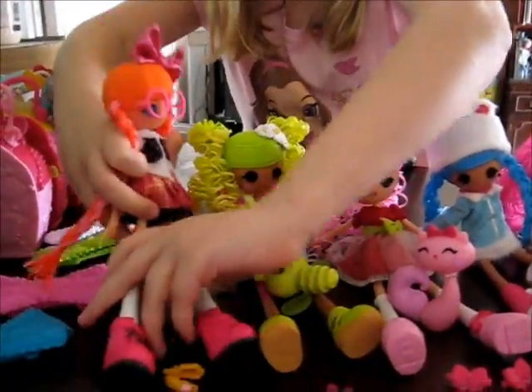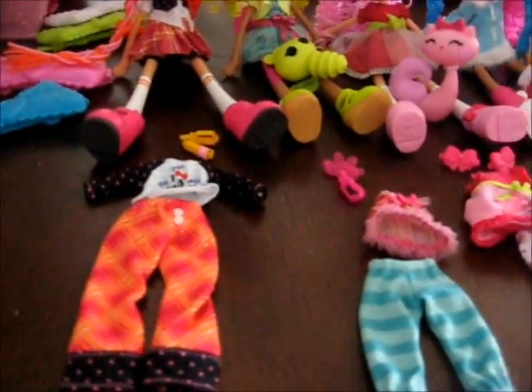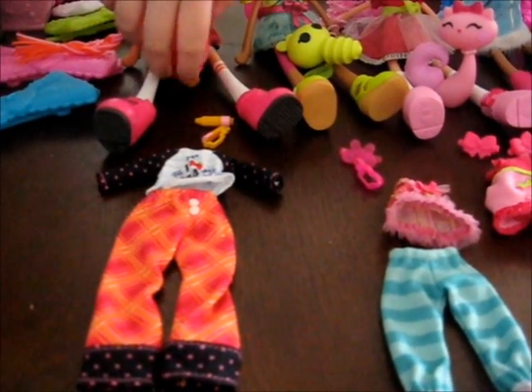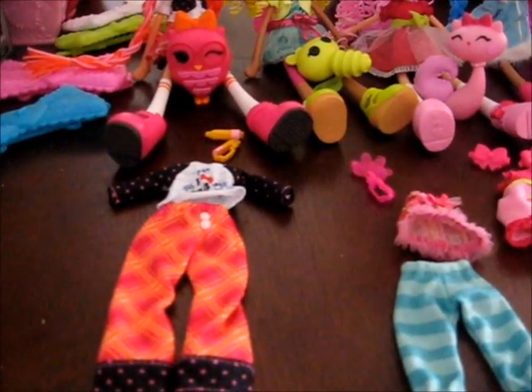She comes with cool jeans. Each Deluxe Doll comes with hair clips, a pet, and pajamas and a hairbrush.